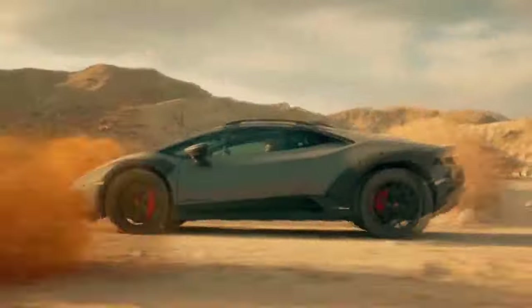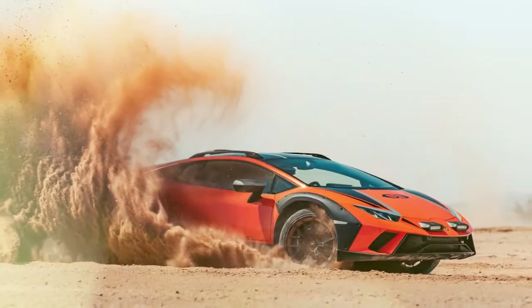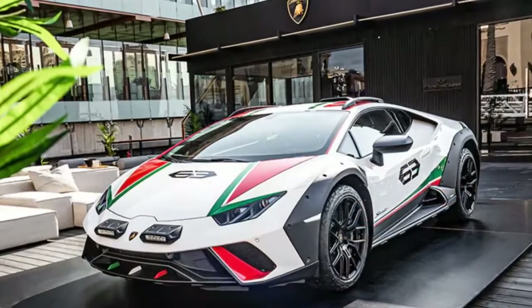Equipped with run-flat Bridgestone Dueler All-Terrain AT002 tires, a suspension lift, and roof rails for extra cargo, it offers more versatility than the four cubic feet of the front trunk — the frunk.